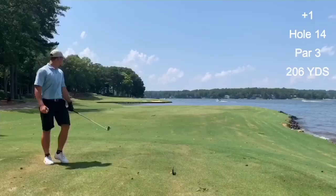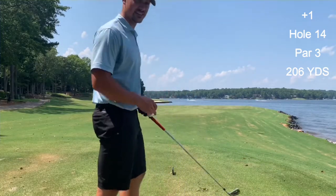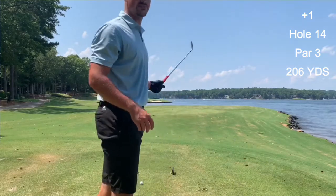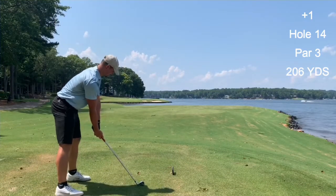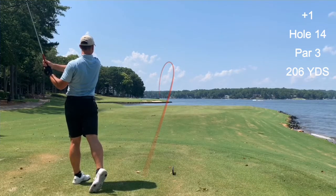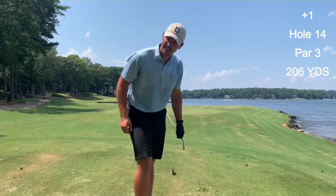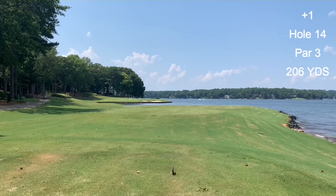Number 14, par three, all over water. We've got about 206 yards and it's also into the wind, so sorry if the audio is messed up — it's going to be a tough par three. If you see me miss here, I'm going to miss left because I'm not going in the water. Hit a really low one, not what I was trying to do, but I think we're putting so it'll work. And I almost missed right, so I should just stop talking.